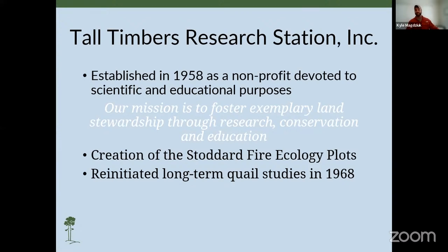Before Henry Beetle died in 1958, he donated the entire Tall Timbers estate to be used as an ecological research station not bound by university or government constraints. Today, Tall Timbers Research Station is a nonprofit organization devoted to scientific and educational purposes, where our mission is to foster exemplary land stewardship through research, conservation, and education.